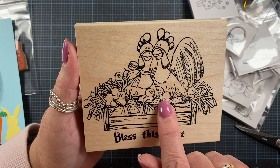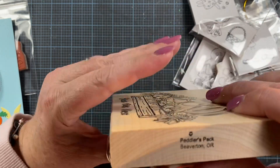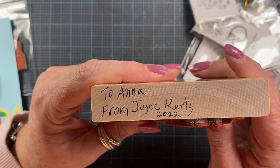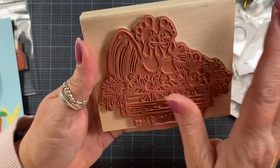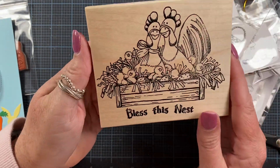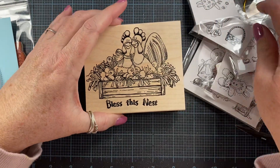And they've still got some to hatch. Oh, this is so cute — 'Bless this nest.' Peddler's Pack, Beaverton, Oregon. Such a beautiful woodblock. Look at that — 'To Anna from Joyce, 2022.' Thank you, Joyce, that's so sweet of you. Oh, I love this. I'm going to have to ink this up right away and make a card. Thank you so much, Joyce. How sweet of you.